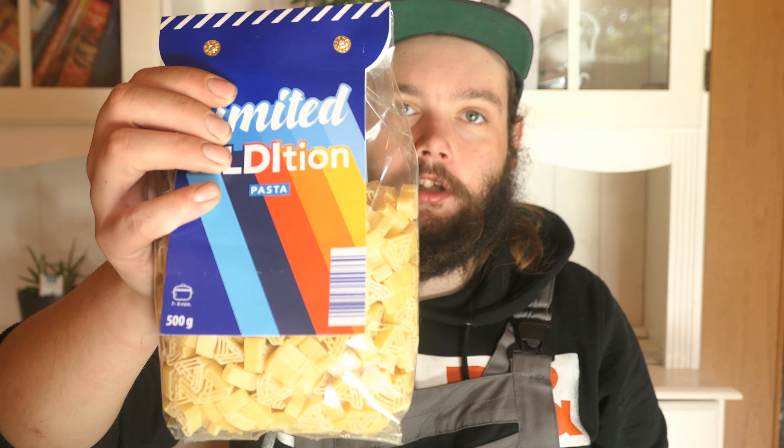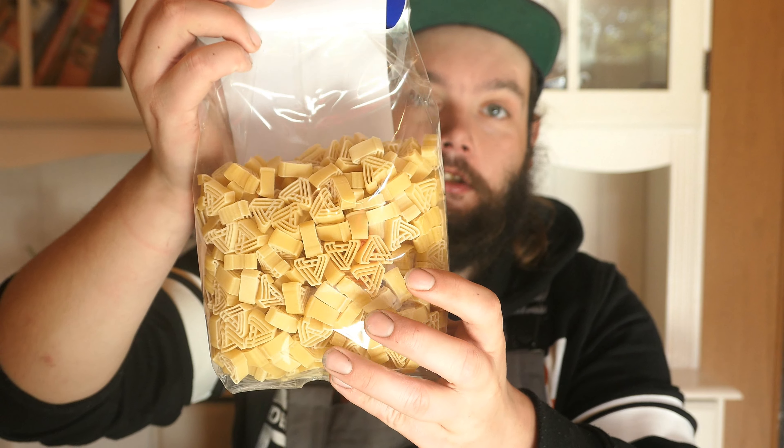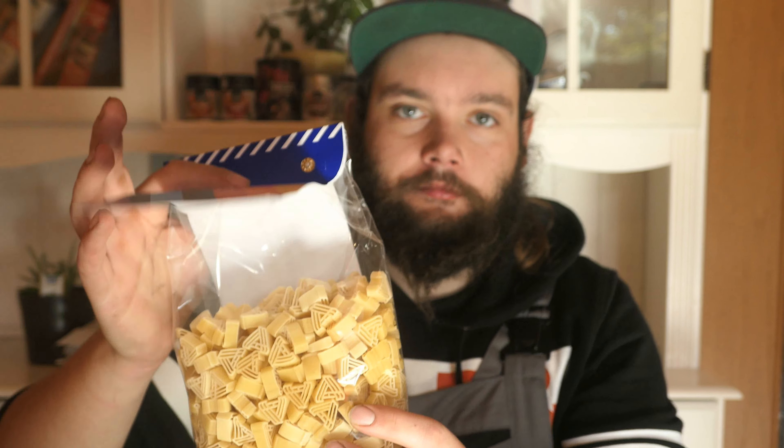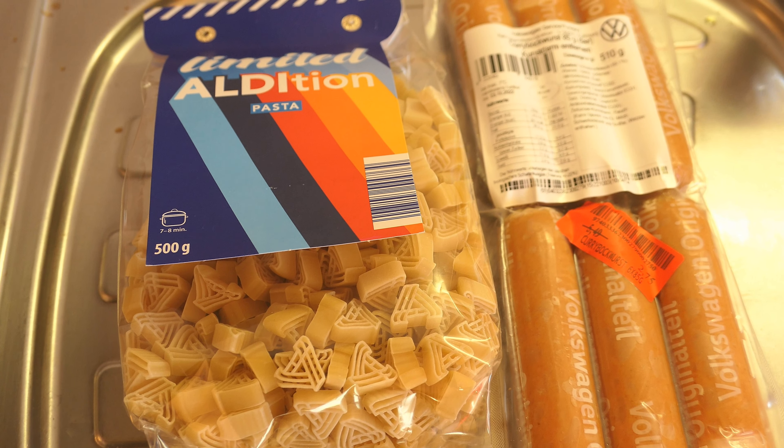And then I have here the Aldi Nudeln from 1980. They are formed like an A - this is the Aldi logo shape.